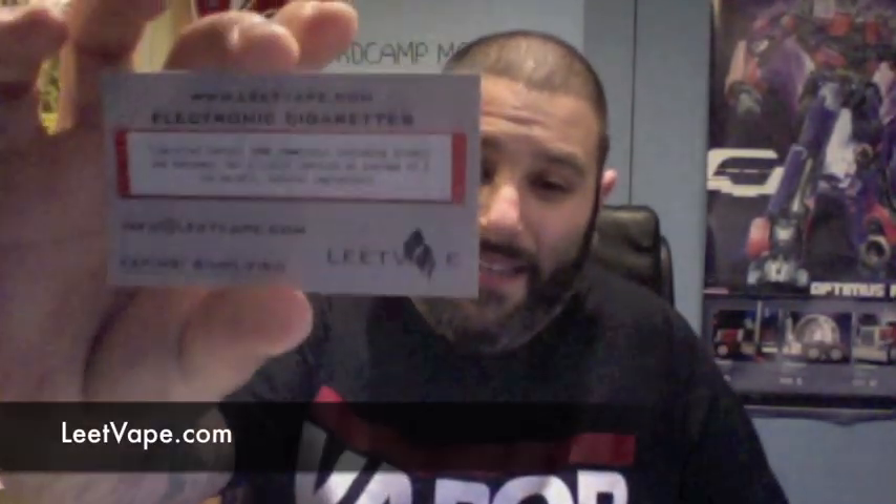Hey guys, welcome to another episode of Big Vapor's E-Juice Review. In this episode, we're going to be talking about two really awesome juices from Leet Vape.